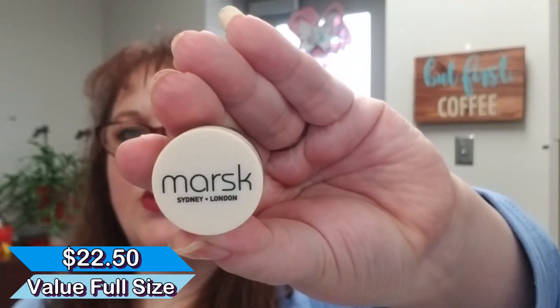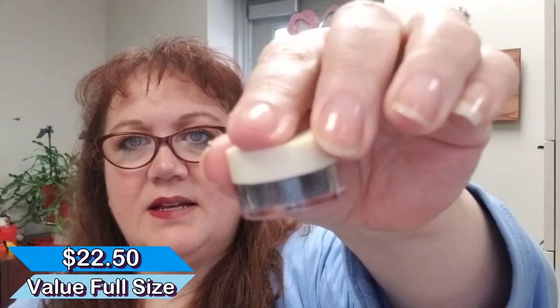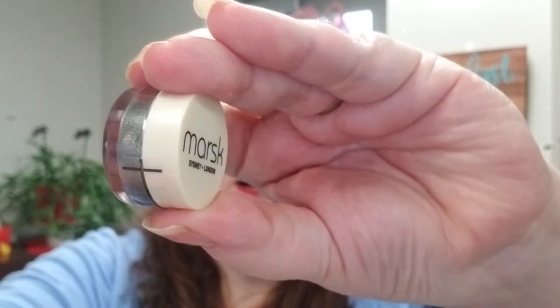This is a product I did not try — it's an eyeshadow from Marsk in a color that is not me at all. It's called Foiled Again — very silver-grey. I also really do not like loose powdered eyeshadows of any sort, so I didn't open this. I'll pass it to a friend. From the other Marsk product I've tried, the pigmentation is good — it's just not for me.